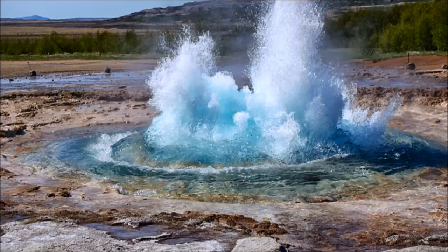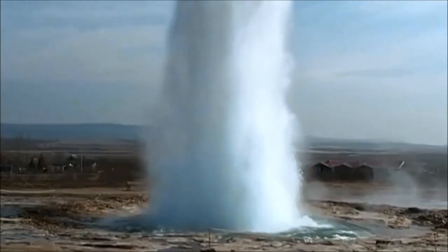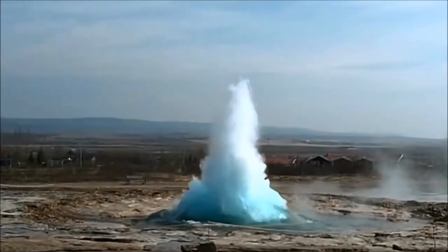Geothermal energy is responsible for some of the best natural displays on the planet in the form of geysers. Geysers occur when water gets trapped down beneath the earth's crust and the geothermal energy starts to heat up and evaporate it into a gas. However, more water falls on top of this gas and traps it within the earth's crust. Eventually the pressure builds and builds until it can take no more and finally rushes up back towards the surface, pushing all the water above it in one big explosion.